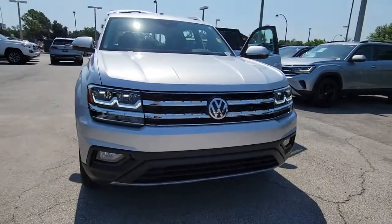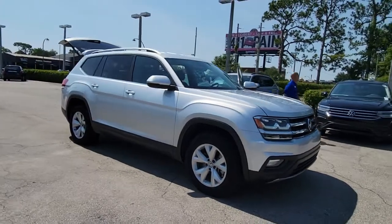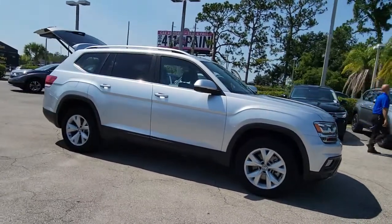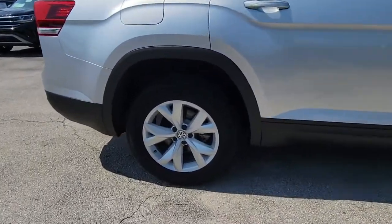Picture yourself in the 2019 Volkswagen Atlas. This vehicle is an outstanding buy with fewer than 20,000 miles on the odometer. Make all your adventures the best they can be in this well-equipped Atlas.